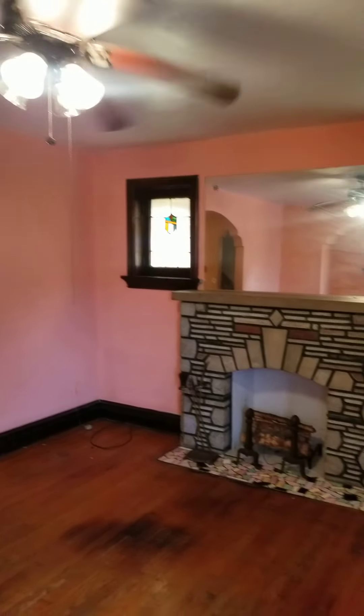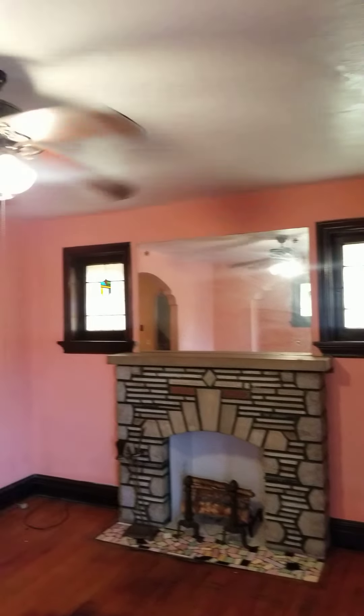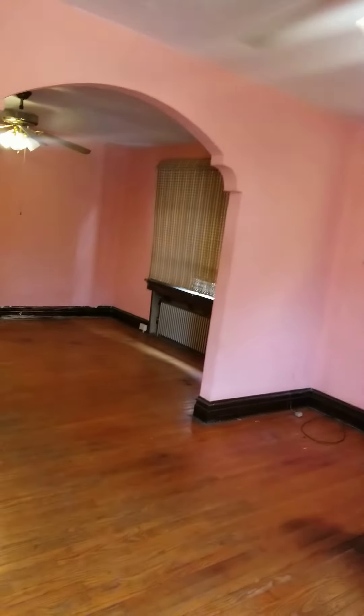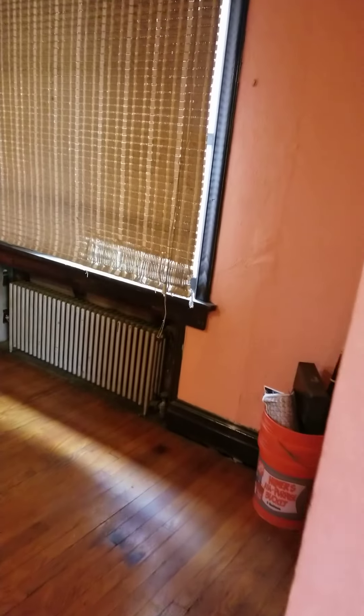Everything looks fine in here — good-looking floors, walls and whatnot are intact. It really just needs painting and cleaning up the floors. It's got radiator heat.